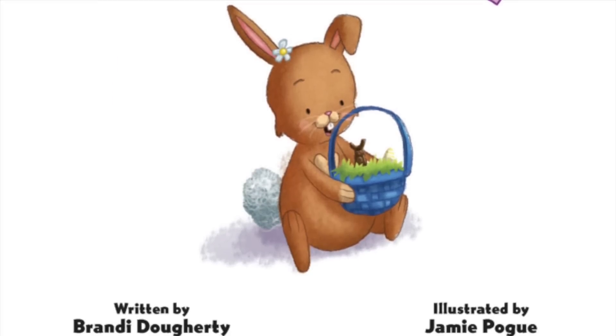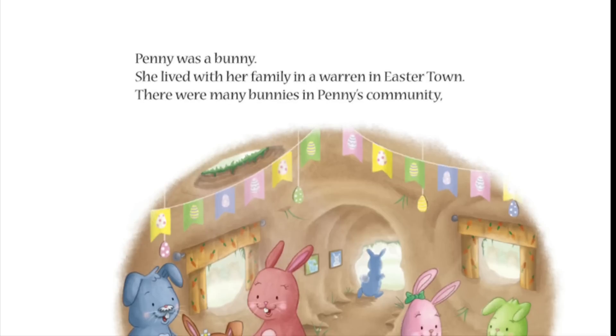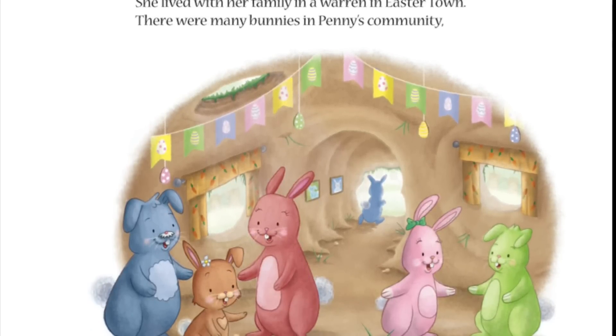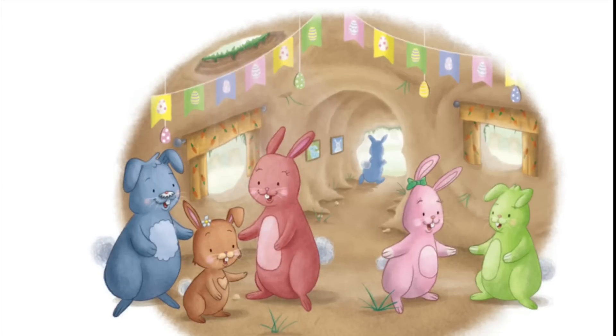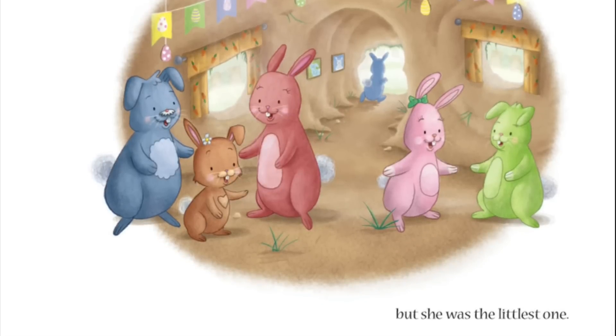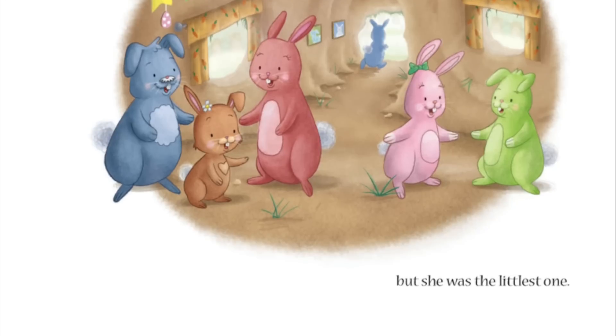The Littlest Easter Bunny. Penny was a bunny. She lived with her family in a warren in Easter Town. There were many bunnies in Penny's community. She was the littlest one.